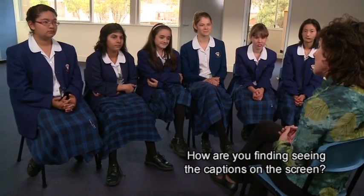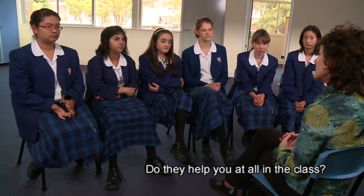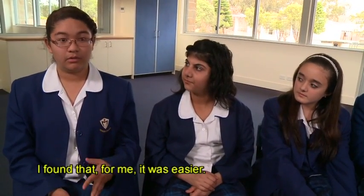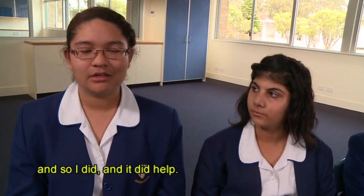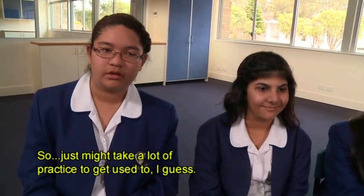How are you finding seeing the captions on the screen? Do they help you at all in class? It does help — when we were in class yesterday I found it easier for me. I went home and decided I'm going to put captions on the TV, so I did. And it did help, so it just might take a lot of practice to get used to.